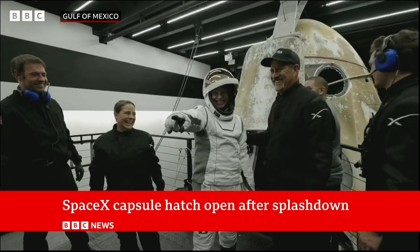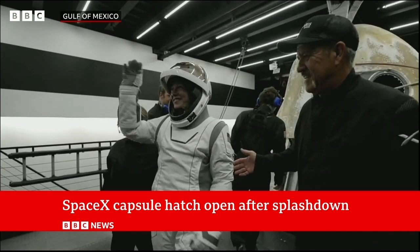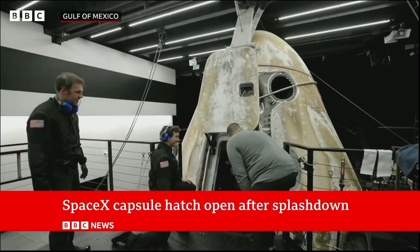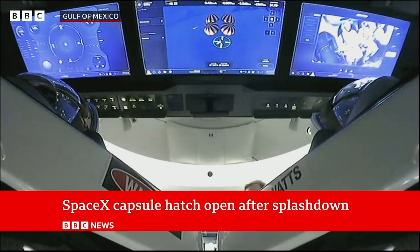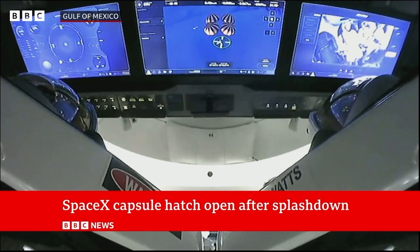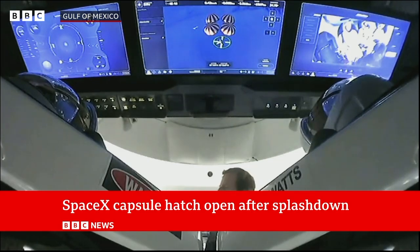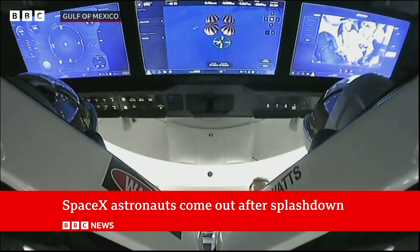What an amazing story this is about how SpaceX has opened up the possibility of humans going into space in a very different way to what we've seen in the past, when it's been done through national agencies. And there we go — we've seen the first one of them take their first steps, somewhat tentative and perhaps a little bit awkward in those big suits, emerging from the capsule, but waving and smiling with a huge smile, so pleased to be back.